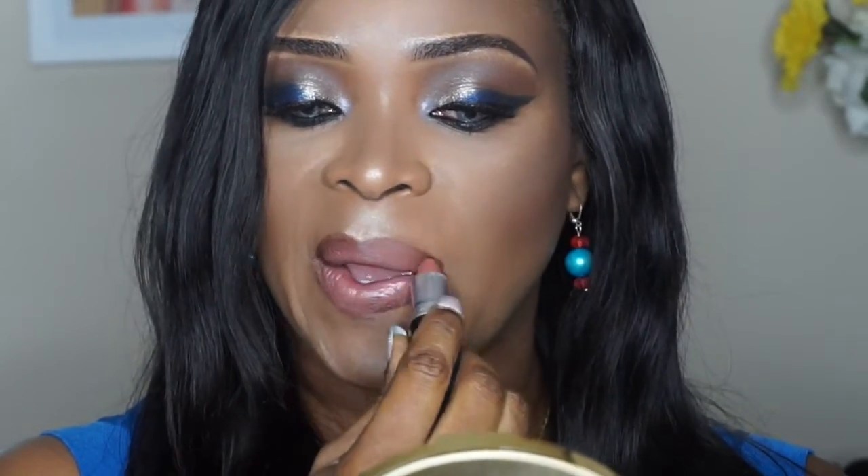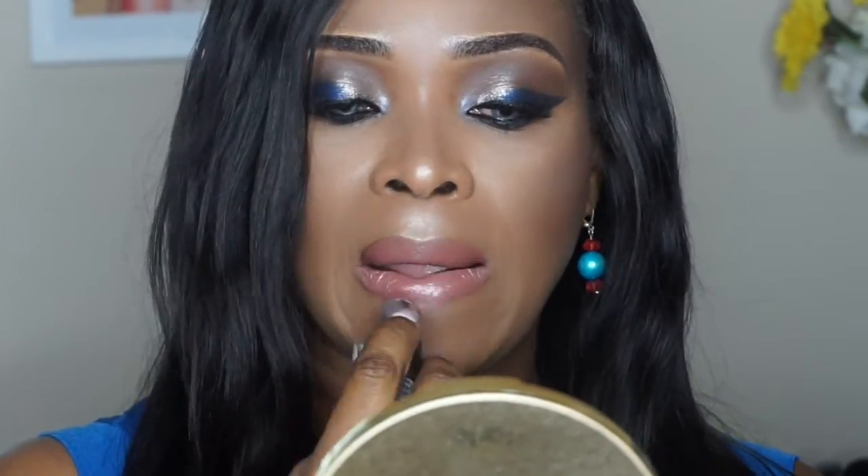I hope you guys love how it all came out. I love to see you guys — please subscribe to my channel, share the video, and I'll talk to you again on my next tutorial. Stay blessed and I love you guys for watching!